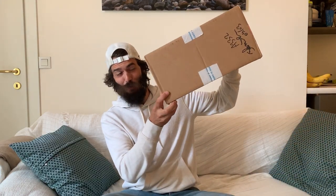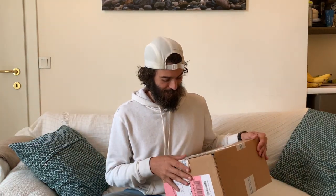I just received a package from Hoka One One. I've got a new pair of shoes coming in and I want to share the unboxing with you guys, so let's get into it literally.